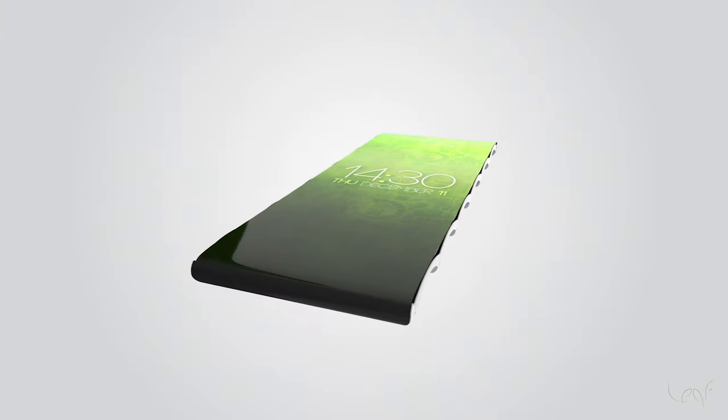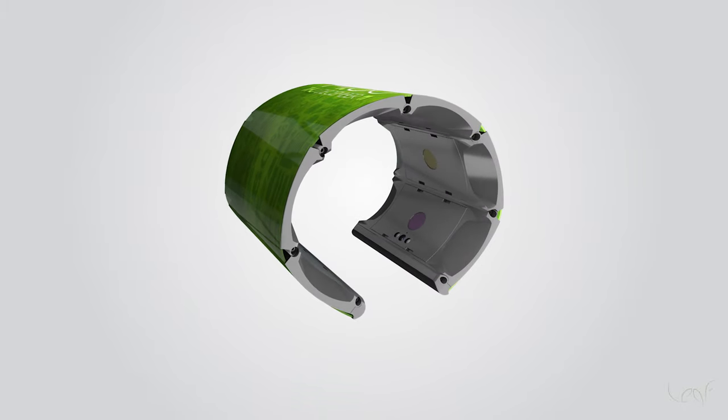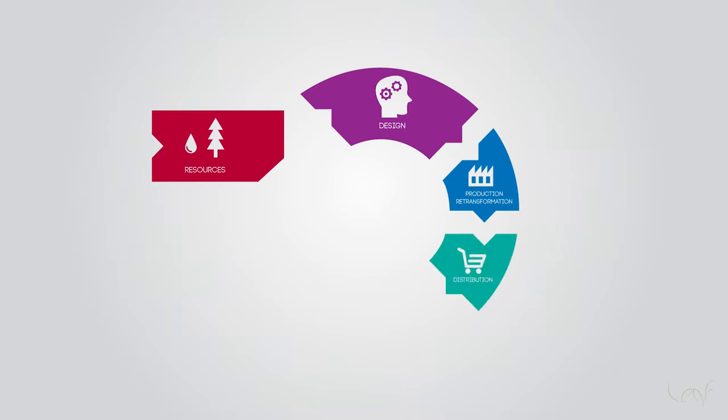It's time to change that. Meet Leaf. Leaf is a true smartphone that promotes conscious consumption with the use of interchangeable parts. Each person has their own necessity of use — why not take advantage of that to reuse the components in a smart way?